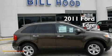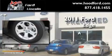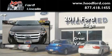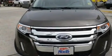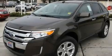This is a brand new 2011 Ford Edge. Its top features include air conditioning with automatic climate control,